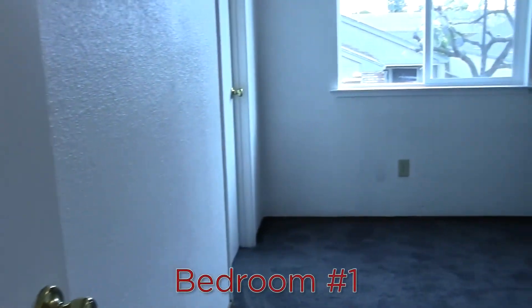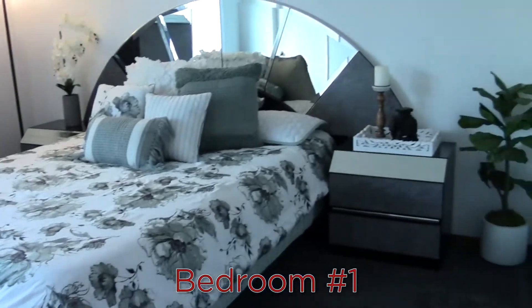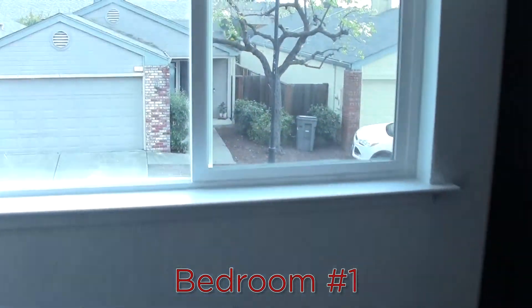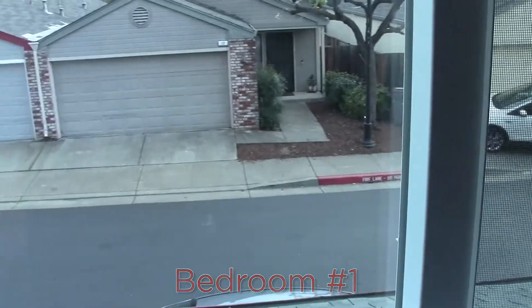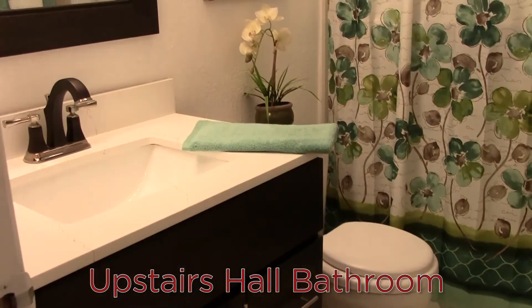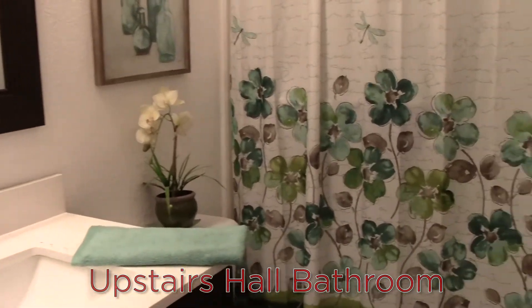At the end of the hallway is the door into the two-car attached garage. At the top of the stairs, to the right, we have bedroom number one that faces the front of the home — a really nice big bedroom with a view of the rest of the community. Also near the top of the stairs is the hall bathroom with an upgraded vanity and a shower over the tub.